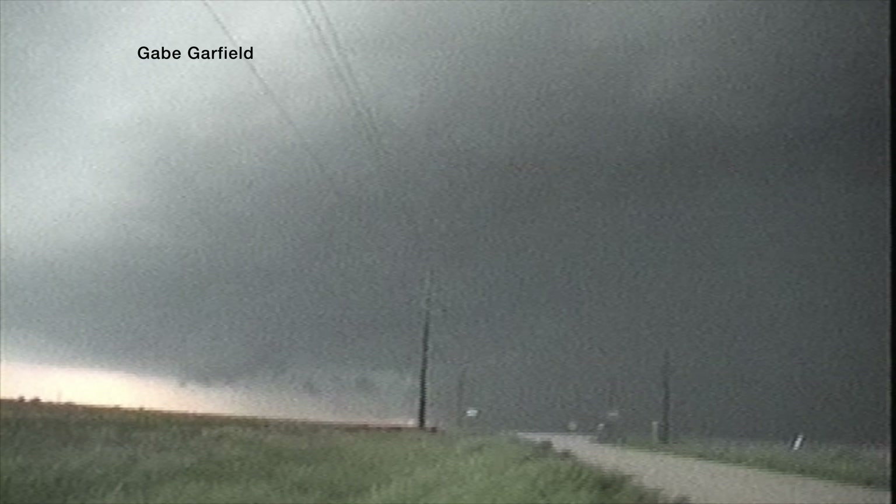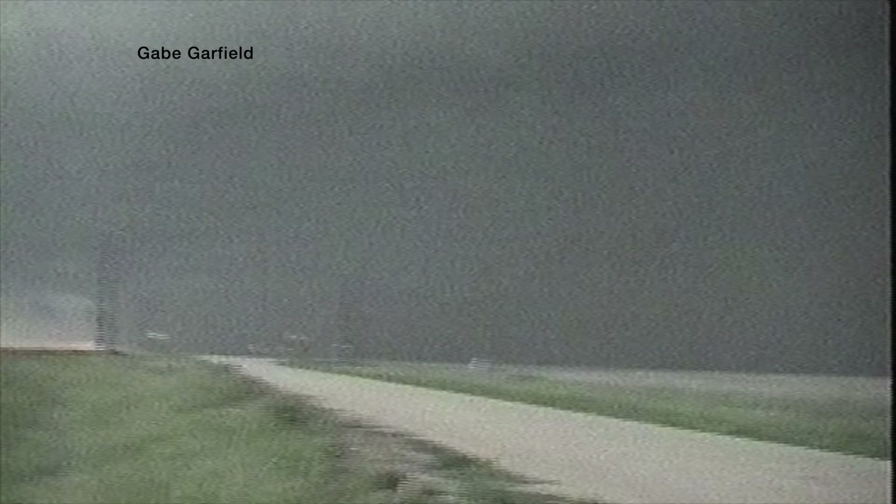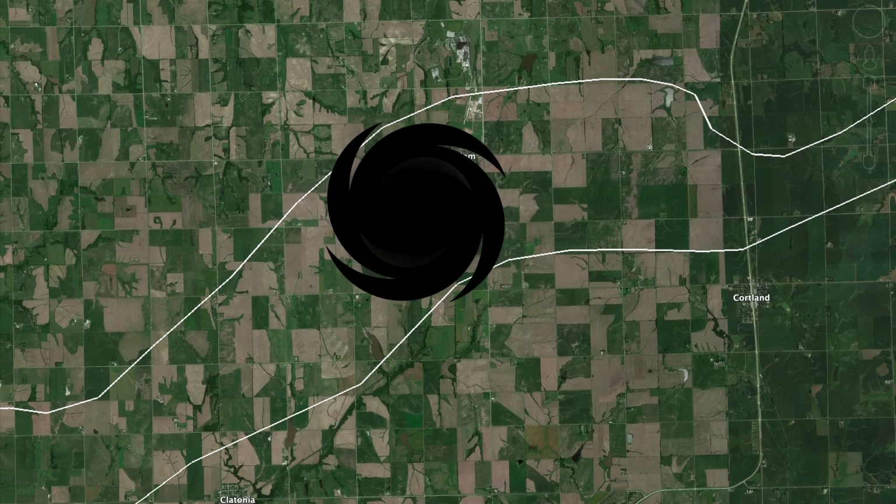Making matters worse, it was getting very dark outside and the edges of the tornado were increasingly difficult to distinguish. Even in the dark, Gabe, Brent, and Jeff witnessed the tornado approaching Hallam, though viewing conditions were not ideal as it was now rain-wrapped. The storm chasers noted: "There's probably something on the ground over there, but there's no way of telling — just an insane amount of rotation everywhere." Within Hallam, sirens rang out.